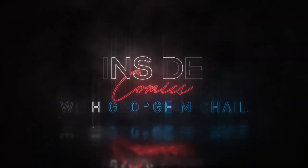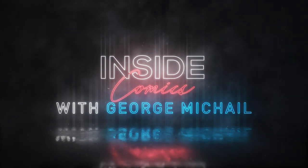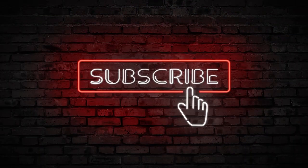What does a publisher look for in a new comic book submission? Welcome to Inside Comics with George McHale. If you like this kind of content, subscribe and tell a friend about it. Today, my guest is SourcePoint Press CCO, Josh Werner. Josh, thanks for being on the show. I'm so happy to be here. Thank you so much for having me.